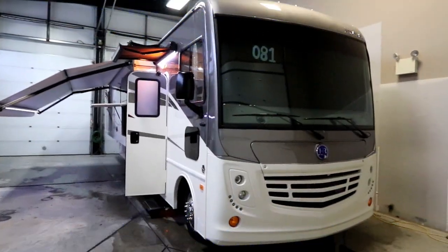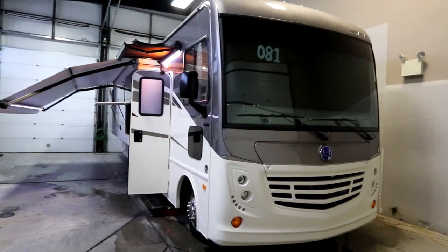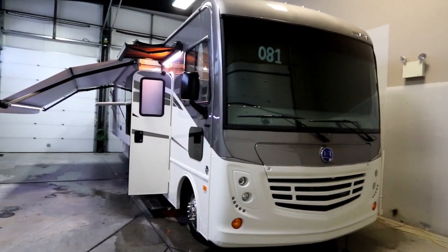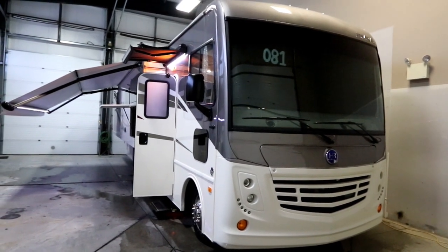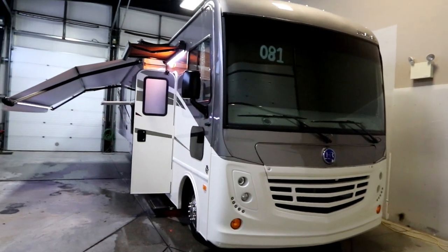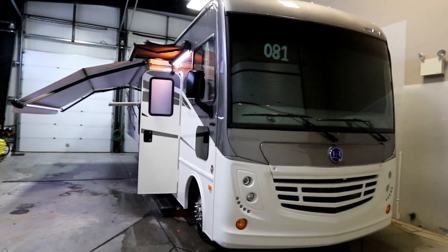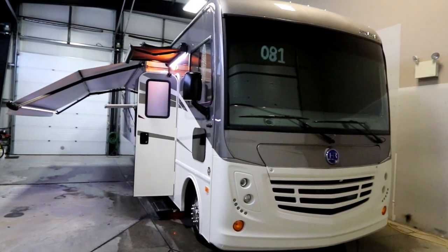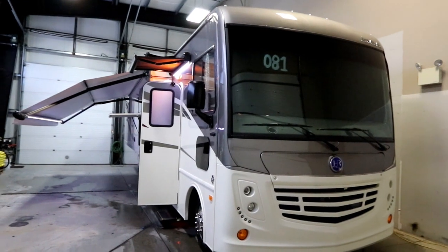Hi, this is Bruno from Bella Vista. Today we're going to take a look at a brand new arrival — this is a 2019 Holiday Rambler Admiral 35R. This has just rolled in; we're actually taking a look at it before it's even been cleaned up by our dealership. So you're going to see the state of the unit the way it rolls in from the factory, which is just absolutely phenomenal.